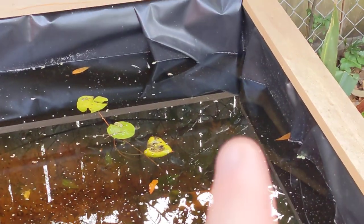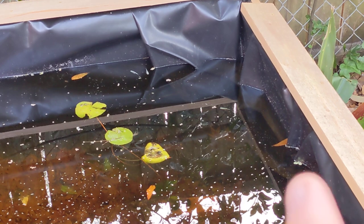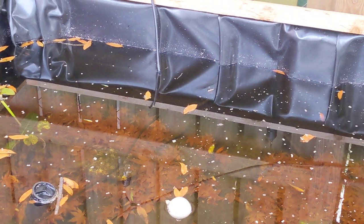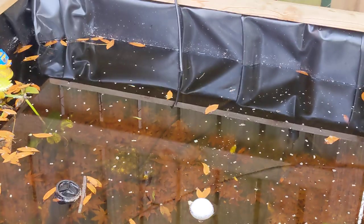There goes one. The rice fish are doing really well — there are two there, another one there, another one there. Got a rosy red minnow going by. Those are both rice fish.